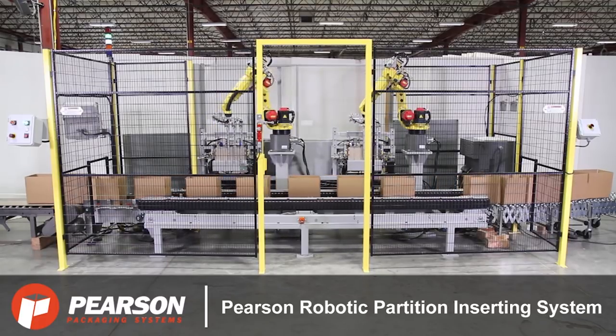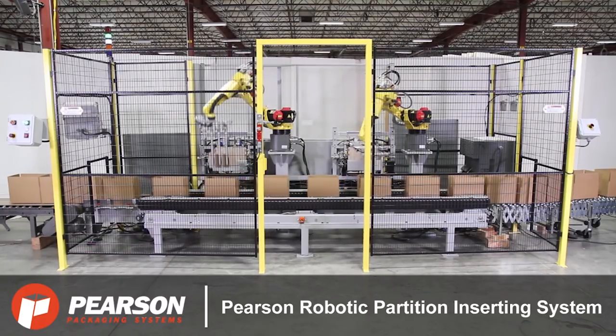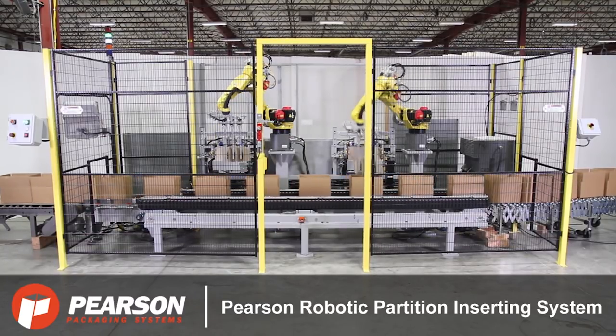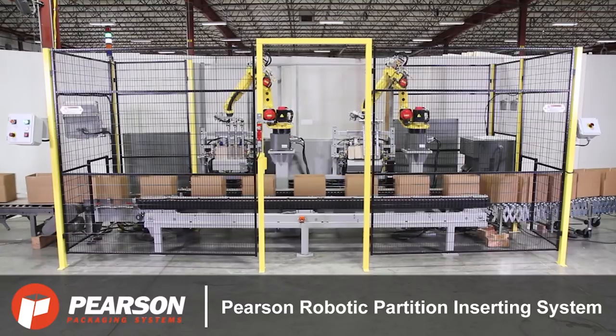For this system and more from FANUC America Authorized System Integrator Pearson Packaging Systems, please visit PearsonPKG.com.